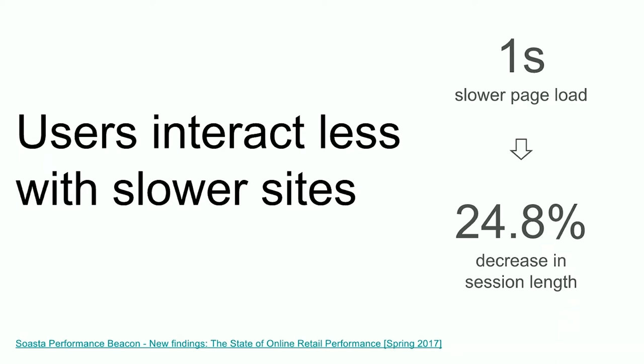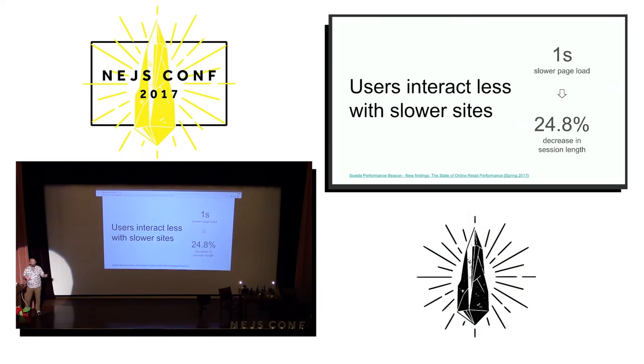At first I was like, I don't know why that would be, but in fact it kind of makes sense. Because if the page loads faster, then it takes less time and the user can go to the next page. What they actually found is that a one second increase in page speed meant that users had 25% shorter journeys into websites.